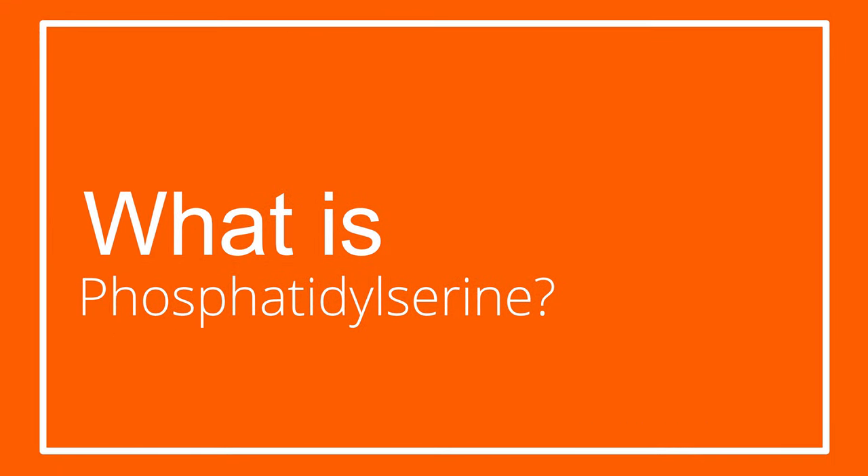Hey friends, welcome back to my channel. My name is Greg and I'm a brain hacker creating content that will help you upgrade your brain performance. If this interests you, subscribe below and join our amazing community. Today we're going to talk about phosphatidylserine, also called PS.